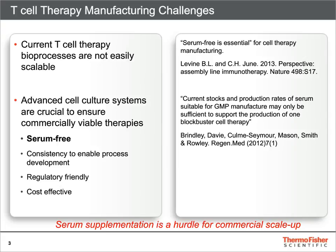A defined cell culture system can help to develop a robust process that is amenable to automation, enabling statistical process control, and leading to a greater product characterization.